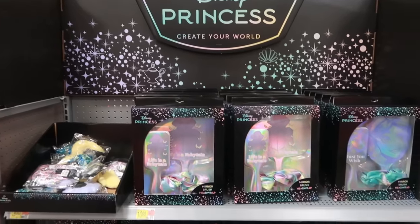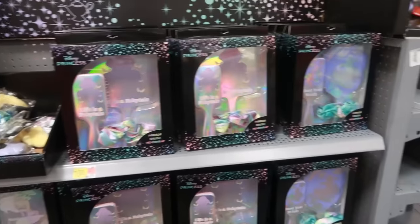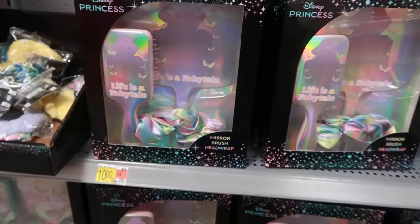Hey my pretties, welcome back. I'm in Walmart and I stopped at the dollar shop just to see what was over here. They have a lot of the back-to-school stuff out, as they should, because the kids are back in school or going back.